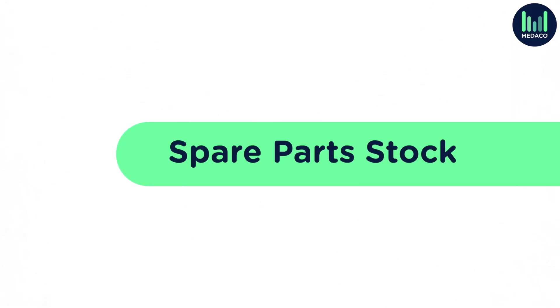Spare parts stock. Having access to the critical spare parts that keep your equipment up and running is crucial to any care operator. It's important to partner with a service and maintenance provider that understands this. Whilst you may reduce upfront costs by choosing a provider with cheaper rates, you may experience long delays if they haven't invested in their spare parts stock. Make sure you check this before making any commitments.